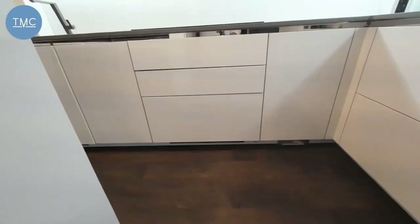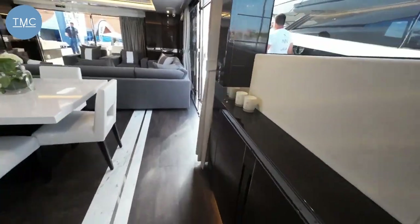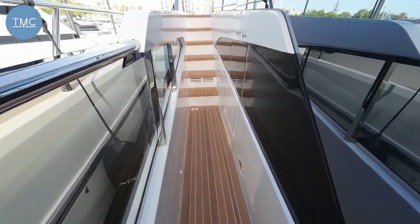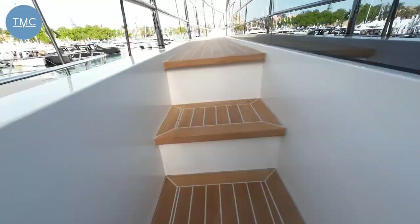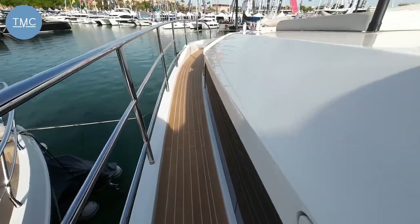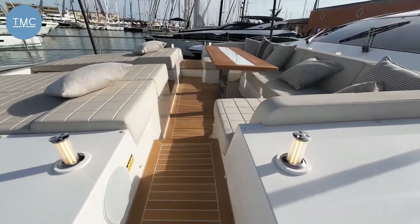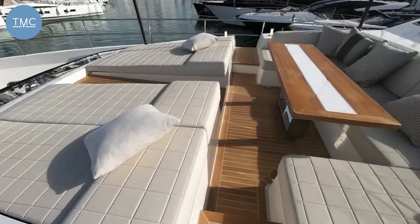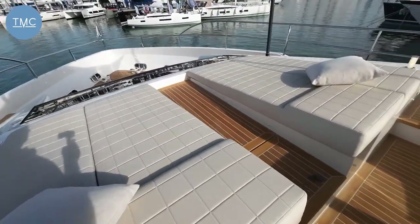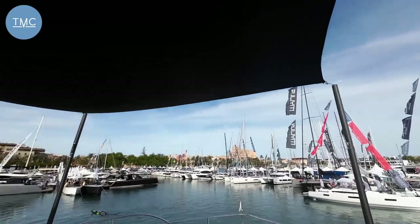One area to finish up with — the bow. Back out through these double doors and up a few steps, because effectively the master suite is below and on top of that we have this lovely bow entertaining area, on the roof of the master suite. Seating for about 10-12 people, lovely pop-up lights, and carbon fibre poles holding up a bimini.